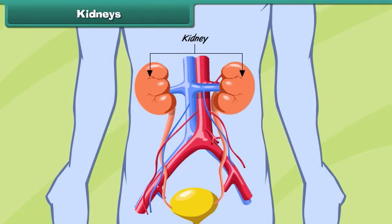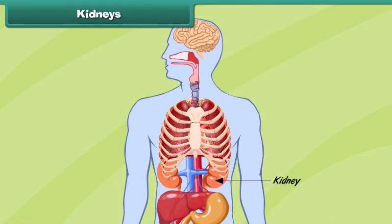The kidneys are organs that keep our blood free from unwanted substances called wastes. Our body has a pair of kidneys located just below the rib cage, one on either side of the body. The kidneys remove wastes from the blood and various body parts and thus keep us healthy.